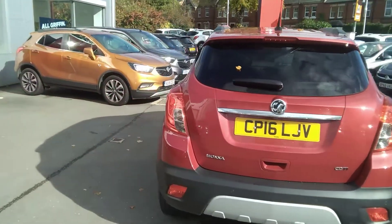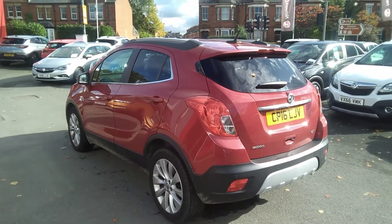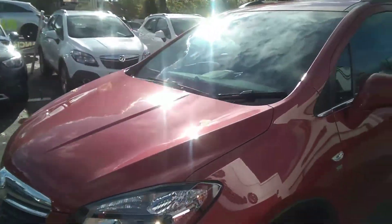This one owner vehicle from new comes with full Vauxhall service history. It also comes with two remote control locking keys, a full book pack, and it will also have a warranty on it available to be extended for up to three years.